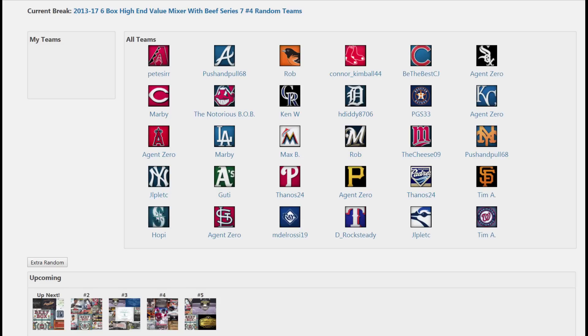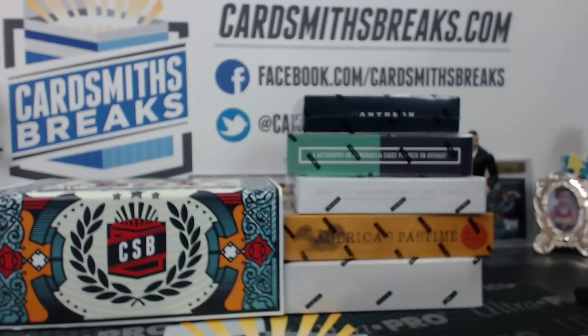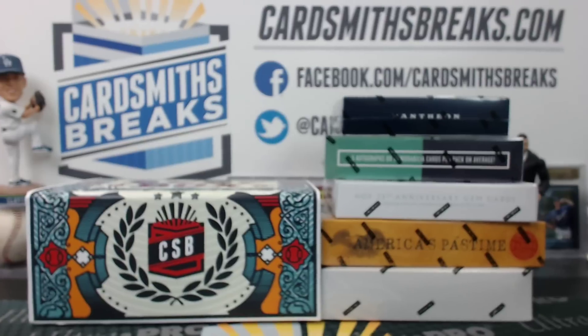There's your teams: JLP gets the Yankees. Marby had the Yankees last time, now he has the Dodgers. Agent Zero has the Angels, so there'll be seven or eight Trouts in every box — even boxes that don't have Trouts.